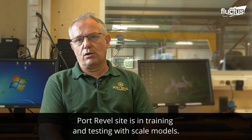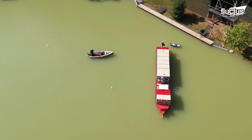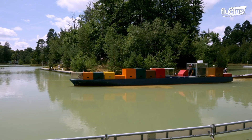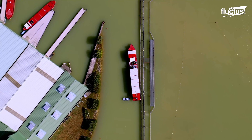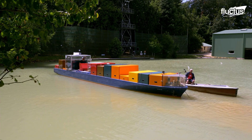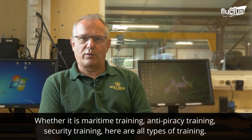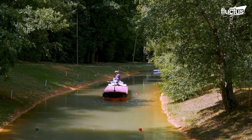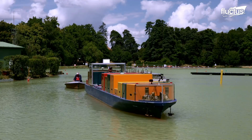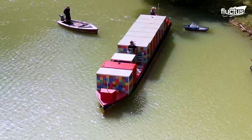The Port Revel site specializes in training with reduced models. The use of RC ship models is one noteworthy training strategy. Short for radio-controlled ship model, an RC ship is a replica of a real-life vessel, typically crafted from materials like fiberglass or wood.